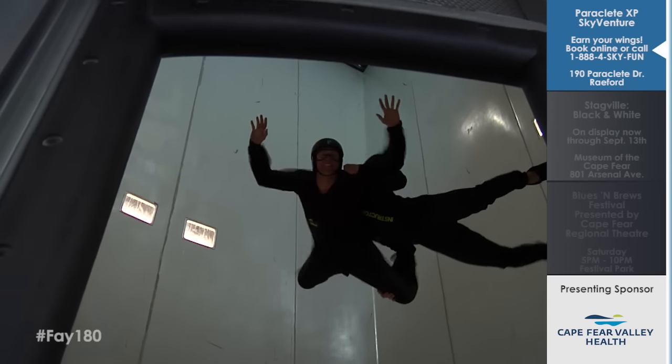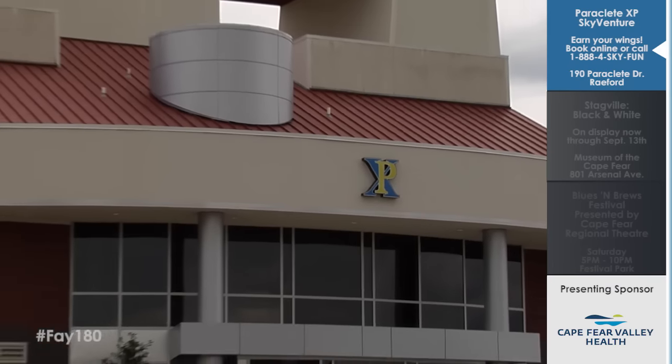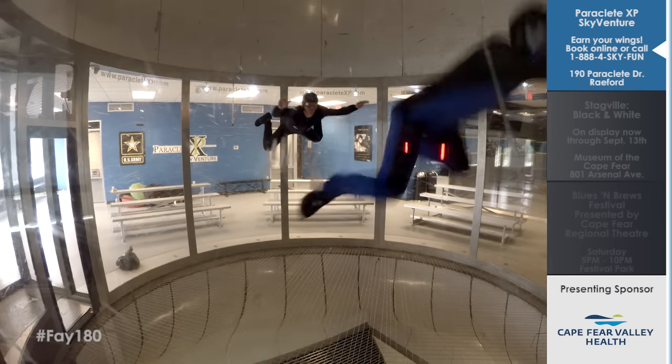Talk to me a little bit about this facility. It goes about 56 feet tall from top to bottom, and diameter-wise is 16 and a half feet — known to be one of the biggest in the world and one of the best training facilities in the world.